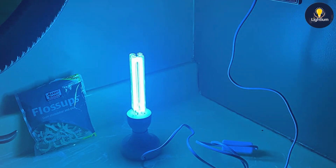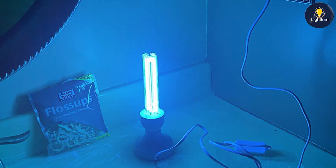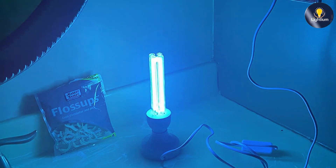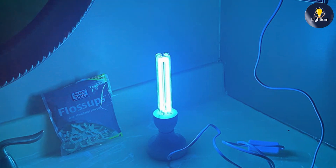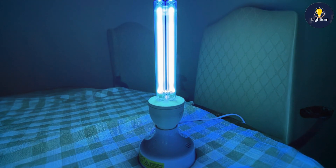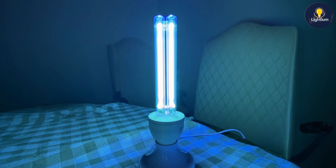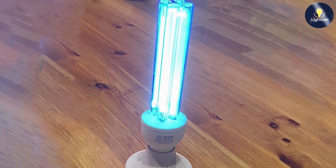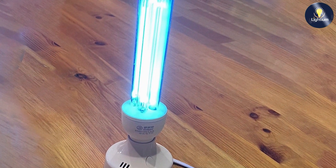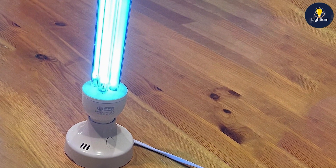Quality-wise, these lamps are built to last with robust construction that can withstand regular use. The usability is straightforward, with simple controls that allow you to operate the lamps with ease. Their effectiveness is backed by their powerful UV-C light, which penetrates surfaces to eliminate harmful microorganisms. Overall, this 50W UV-Light UV-C lamp set is an excellent option for those who need ample and efficient UV-C disinfection. Its design, quality, and effectiveness make it a strong choice for maintaining a clean environment.